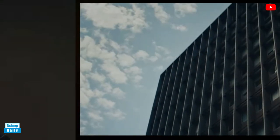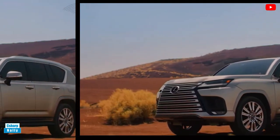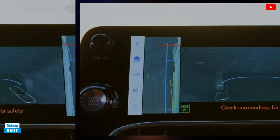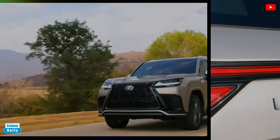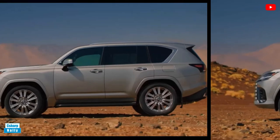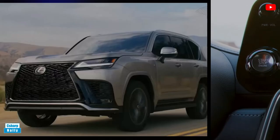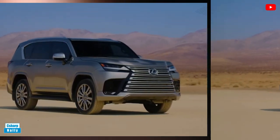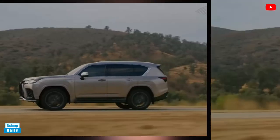Pricing and which one to buy: LX 600 – $92,915; LX 600 Premium – $100,865; LX 600 F Sport – $107,125; LX 600 Luxury – $108,865; LX 600 Ultra Luxury – $133,490. We think that the luxury trim represents the best value here — value being a relative term when you're talking six-figure SUVs — as it adds niceties such as semi-aniline leather upholstery, a Mark Levinson stereo system, and handsome 22-inch wheels, among other features.